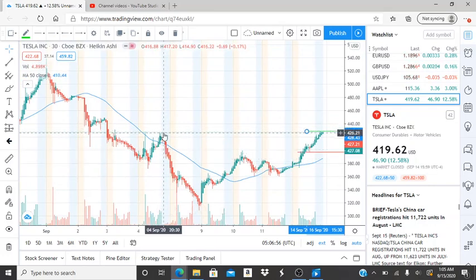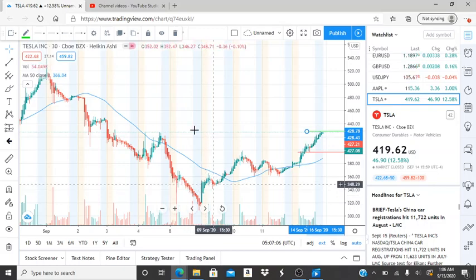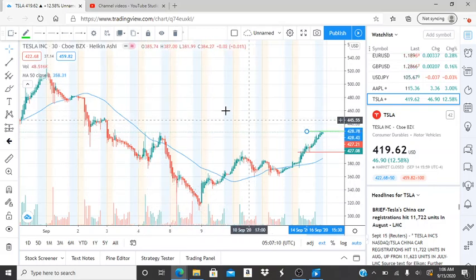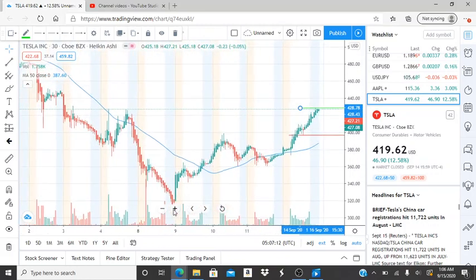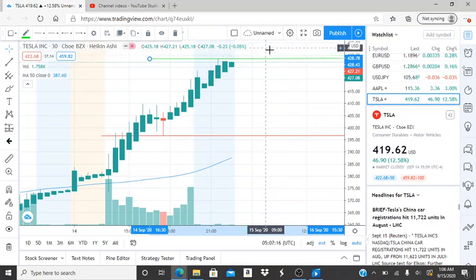It literally broke through the 426 mark, which was a slight resistance that had been rejected twice before, and it continued to hit newer highs. So it finally broke through that point. The next point they're going to want to break through is 449. But before getting up there, 428.78 needs to be turned into support so that this can continue to test newer highs and work its way up to new resistance levels.